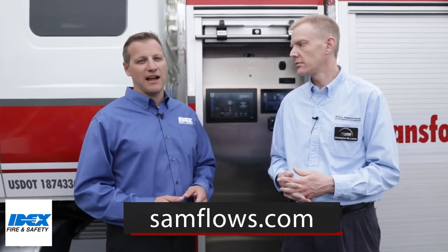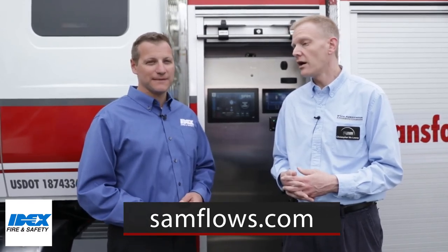And if people want to find out more about SAM, how would they do that? Right now you can go to SamFlows.com. You can reach out to any of your IDEX companies — Akron or Hale — and that's pretty much it. This has been Chris McClune with Fire Apparatus and Emergency Equipment here with IDEX Fire and Safety and Jason Serrano. We'll talk to you soon.